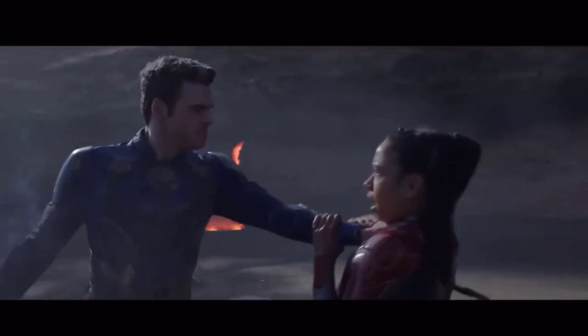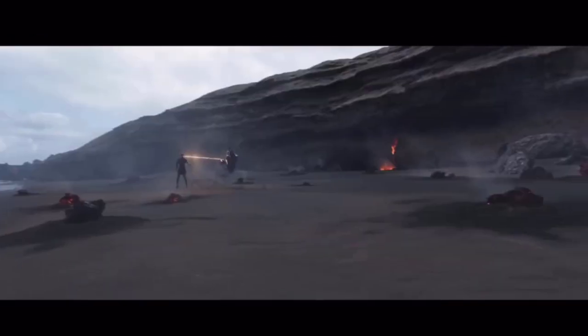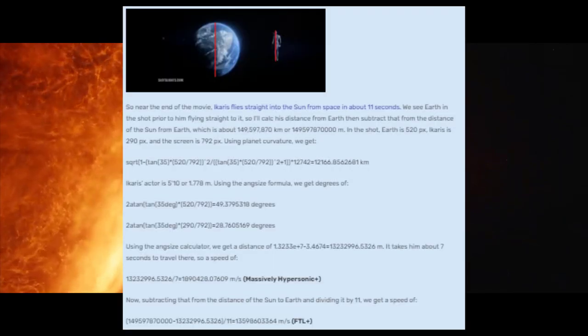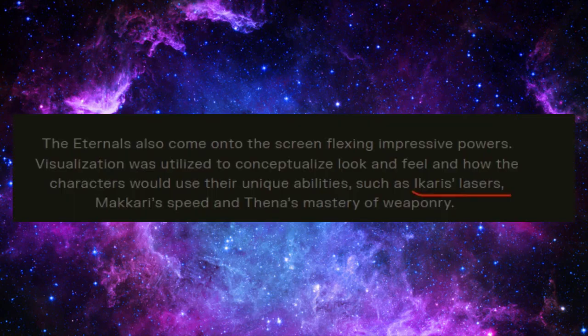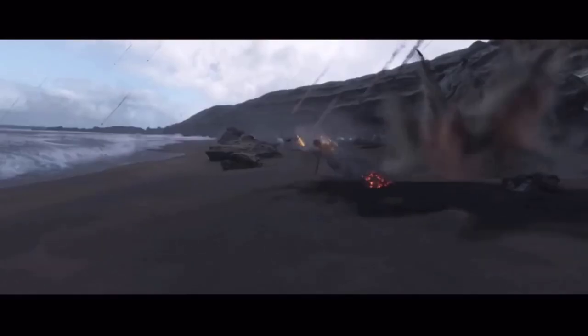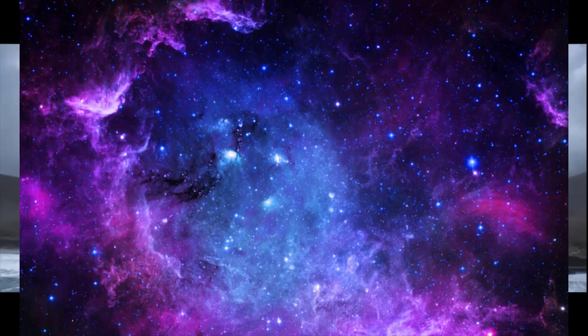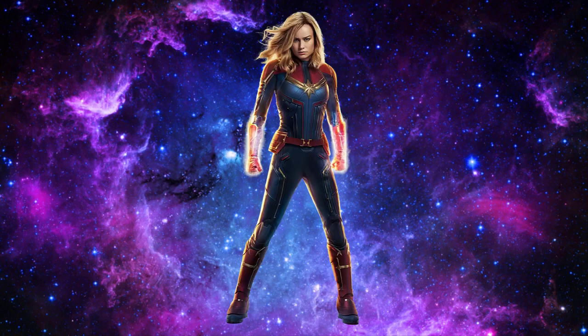Despite being blitzed by Makari a bunch of times, Icarus was able to react to her a couple of times and so should have MFTL reactions. Icarus was able to fly from the Earth to the Sun in 11 seconds, which is calculated to about 45 times faster than light. Icarus is also stated in an official source to fire lasers out of his eyes, making his optic beams light speed. Makari is easily able to dodge these lasers and we even see other characters like Phastos react to them as well.